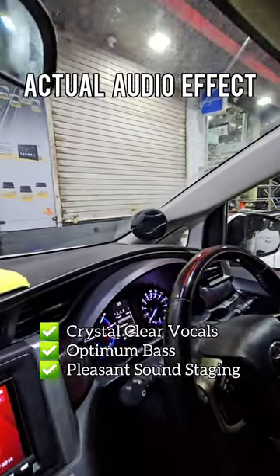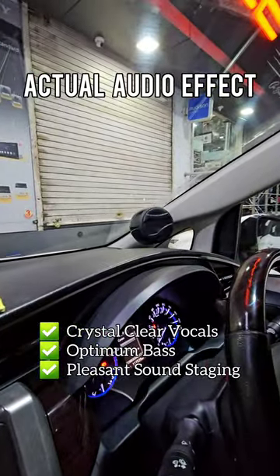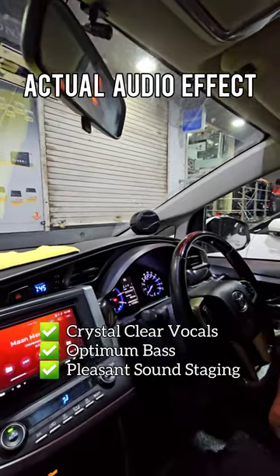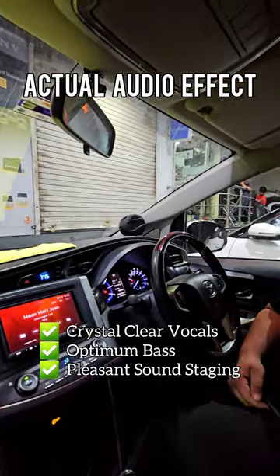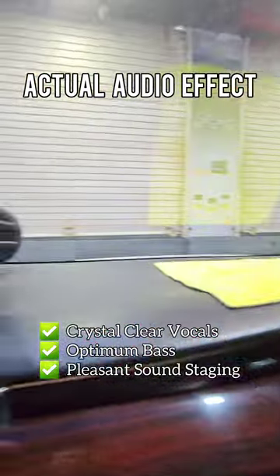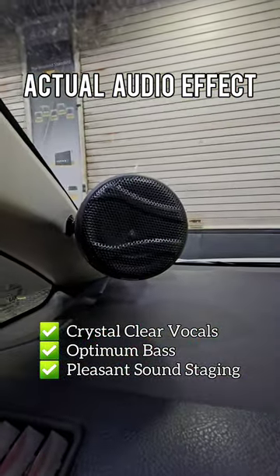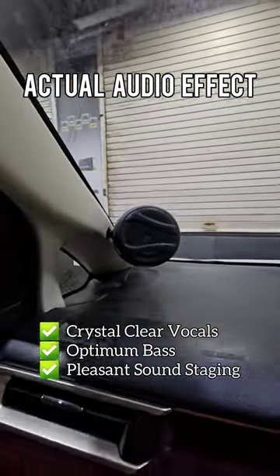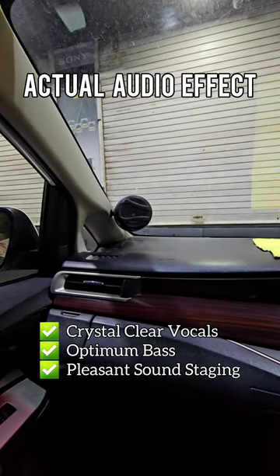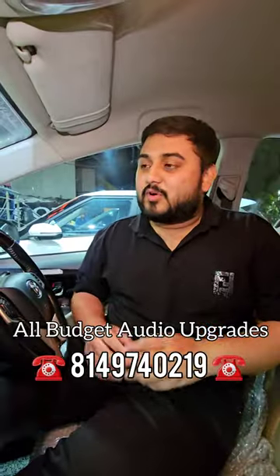Here we go. The sound effect is very amazing in this car.